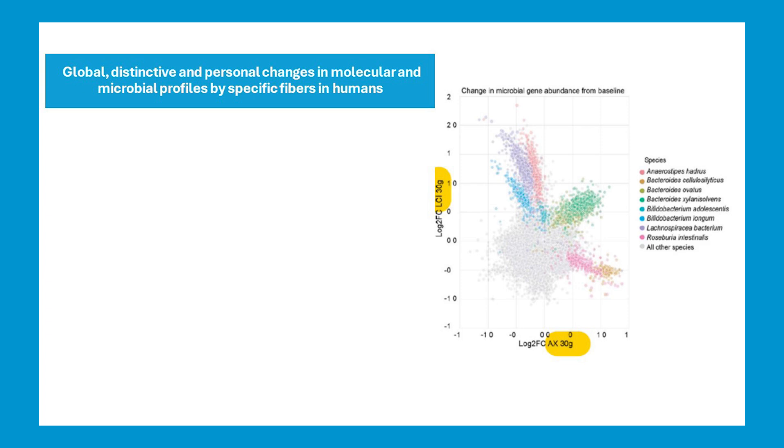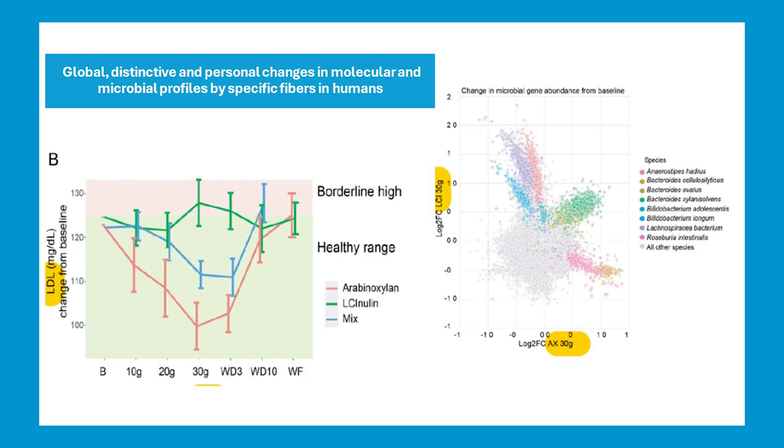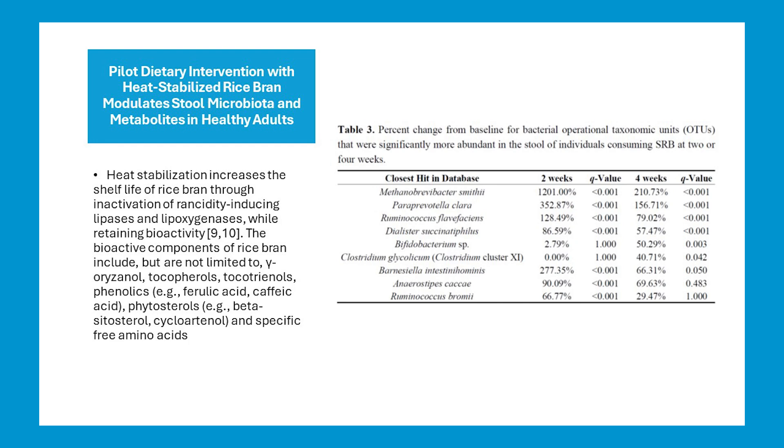Let's look at a few of these studies. Here we see inulin compared to arabinoxylan. Very typical results show that inulin increased species from Anaerostipes and Bifidobacterium, while arabinoxylan increased species from Roseburia and Bacteroides. This is one of the reasons I blend prebiotics — we want to target multiple bacteria for a given disease microbial fingerprint. Also, as part of that improvement in the metabolic syndrome profile, we see a significant decrease in LDL with arabinoxylan, while inulin flatlined. This study used heat-stabilized rice bran. We see significant increases in classic health promoters like Ruminococcus and Anaerostipes, as well as Bifidobacterium through cross-feeding.